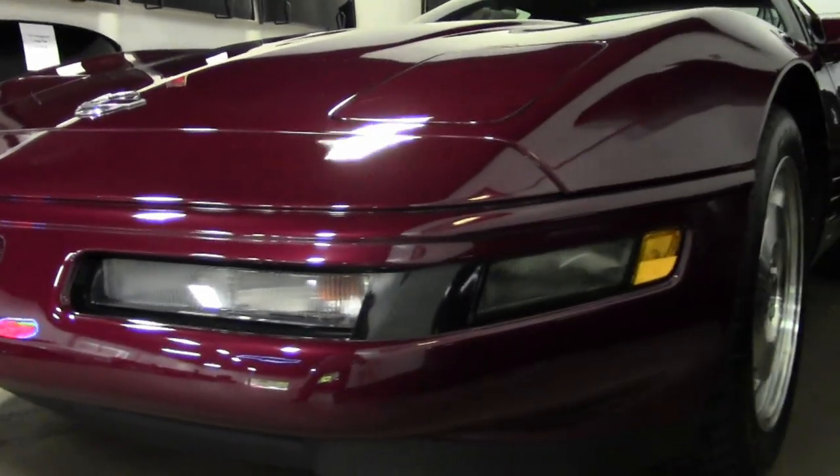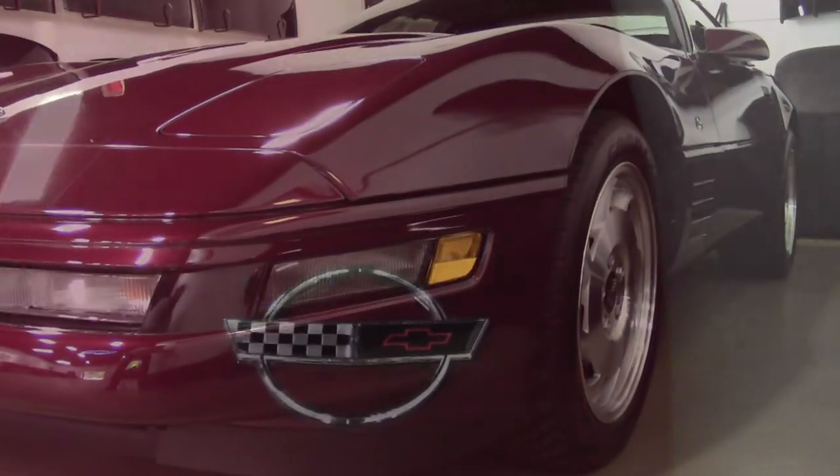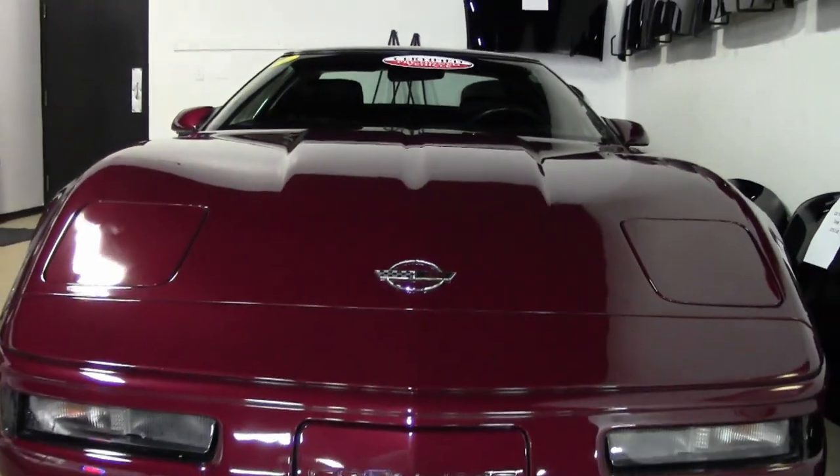With that ruby red exterior and matching ruby red interior, this also has the matching hard top and a ruby red convertible top.